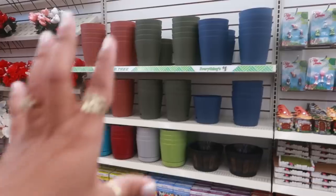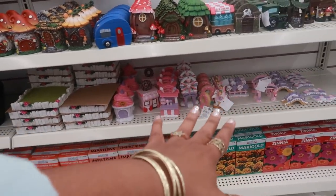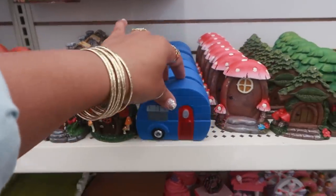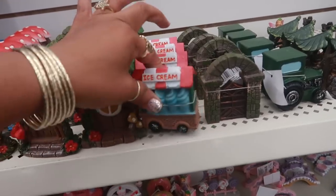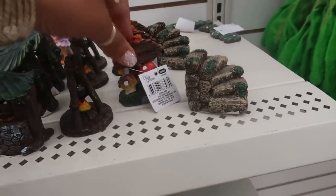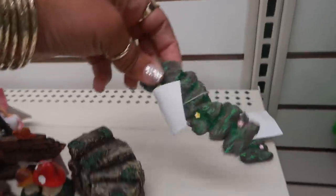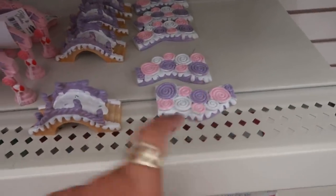Let's see over here — there are their flower pots, and then they have out their fairy garden stuff. Oh, I'm trying not to look down there! So they have out the fairy garden stuff — there are the doors. This location has a lot more than the other store. There's that cute ice cream stand, a little door. They even have the little fire with the pot cooking on it, and some stairs. Oh, I almost missed that little pathway.